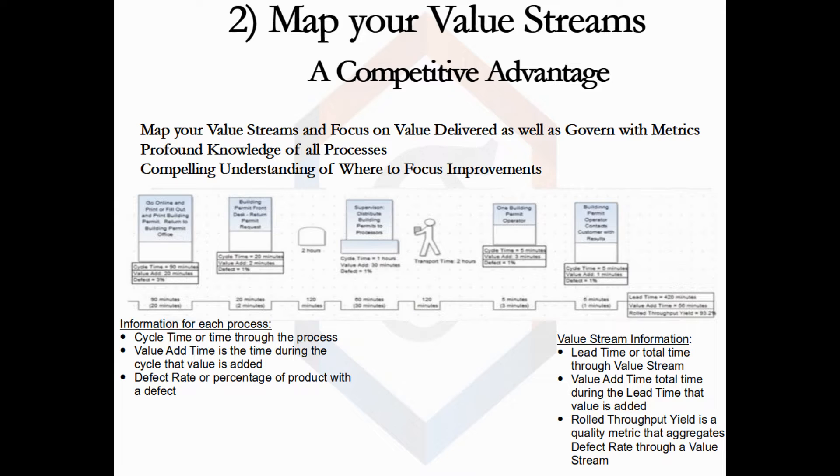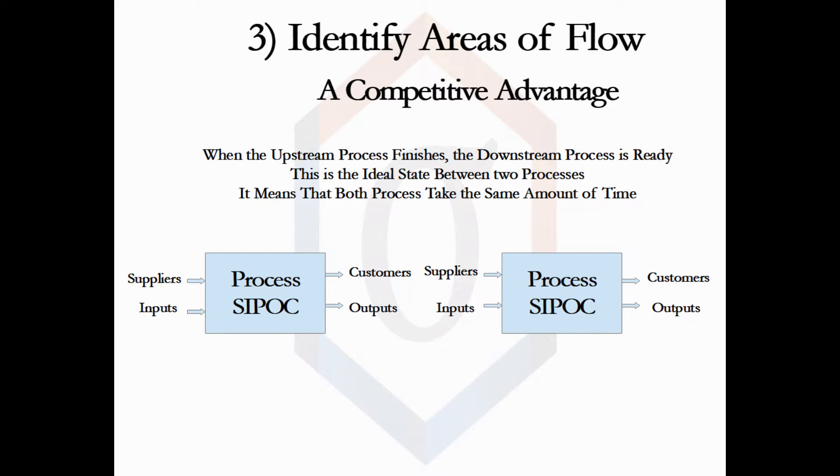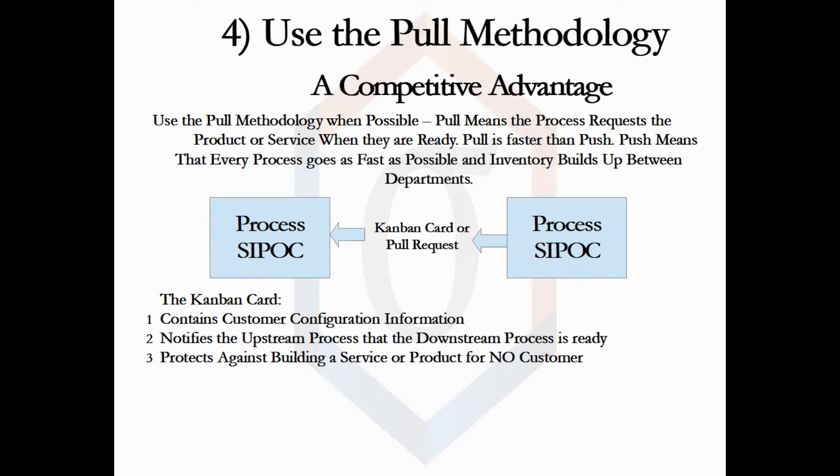Next, areas of flow. Flow is the goal for any two processes. When two processes take the same amount of time, the second process will become ready for the first process's output right when the first process is completed. Processes are comprised of activities, so once you have identified sequential processes that take the same amount of time, look for processes that are close in time and see if you can shift activities from one to the other to make that time equal. If flow is not possible, then pull is the next best thing.